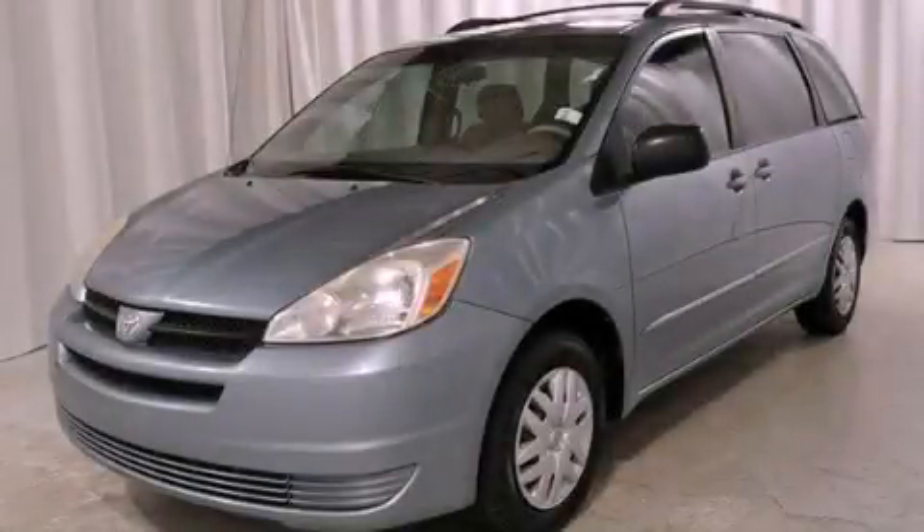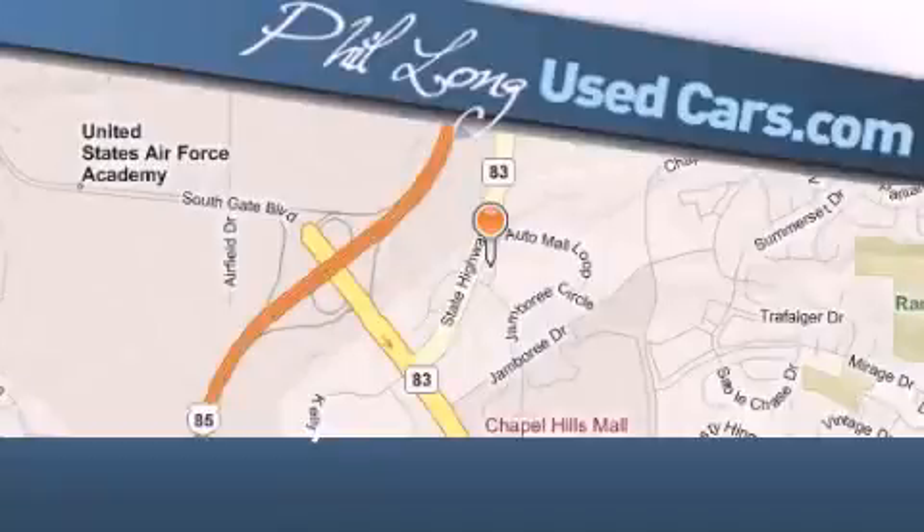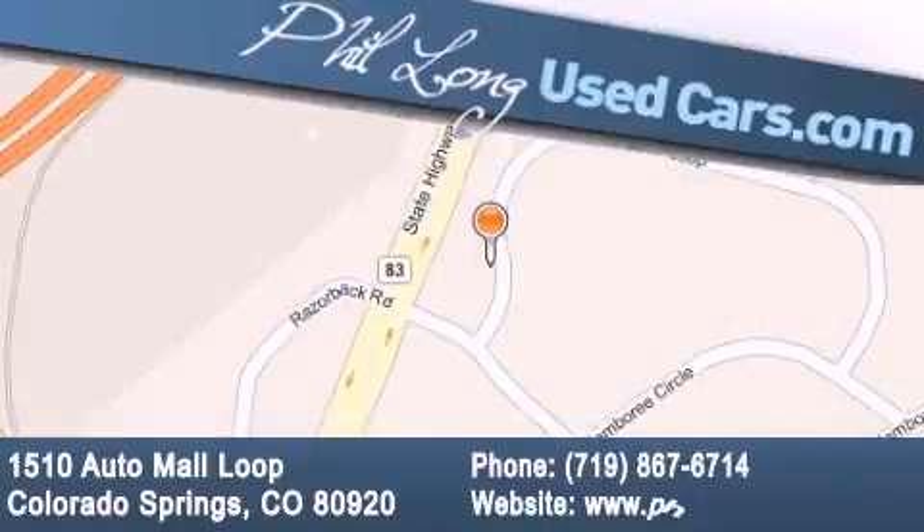This vehicle is sure to sell fast. Call and arrange your test drive today. Phil Long Used Cars is located at 1510 Auto Mall Loop in Colorado Springs. Our goal is to exceed all of your expectations to ensure that you'll return for future visits.